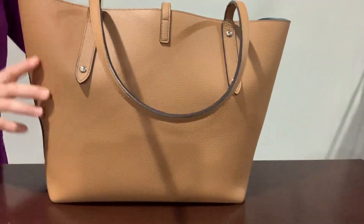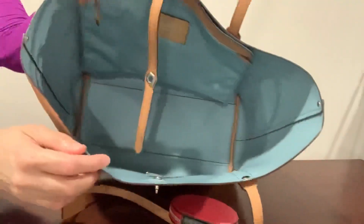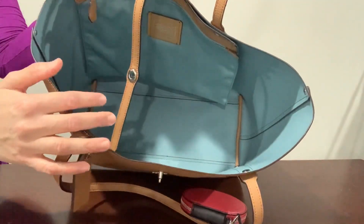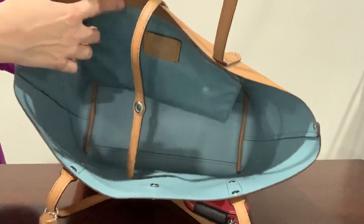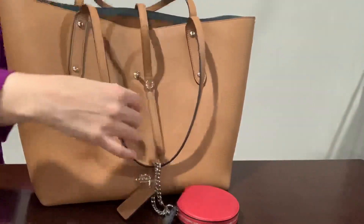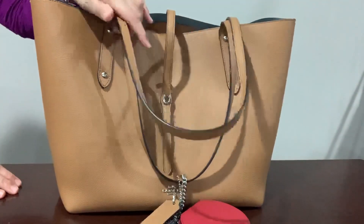Let me show you the back — it has rivets on the back. And let me show you the inside: it's a light steel, like a cloud blue color. This is a good size tote and it has a nylon pocket here and also a zippered pocket.